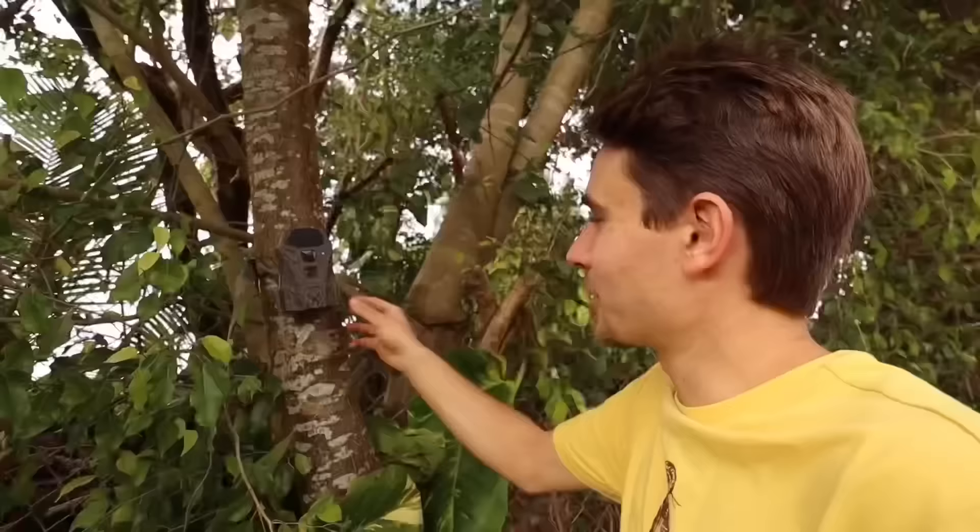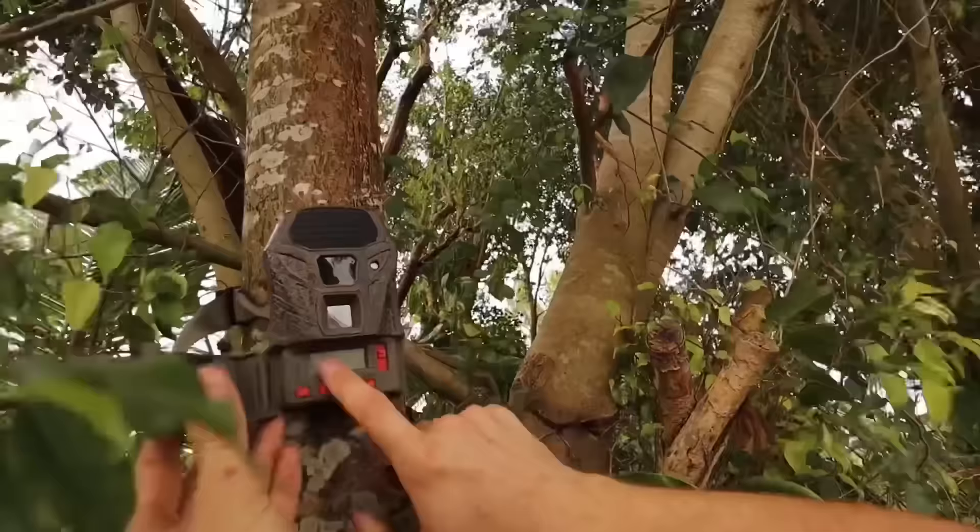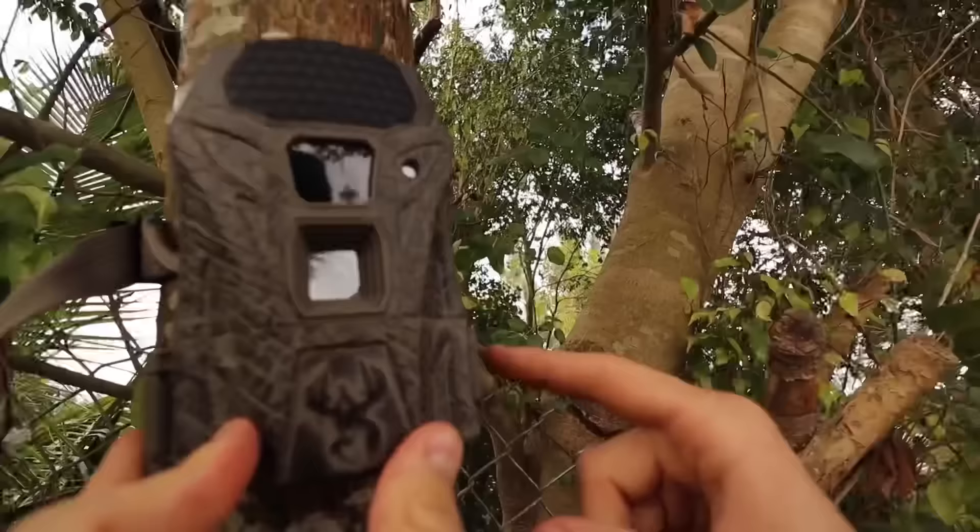We're going to open it up, turn it on, and set it to quick setting number one to get photos and video. The camera is on and ready to go — we latch it shut and the camera is hidden. Stepping away, it's actually really hard to see from a distance, especially at night. I don't think anyone is going to spot it at nighttime. I'll be back in the next couple of days — we're going to leave it here for about four or five days, then come back and check for culprits.